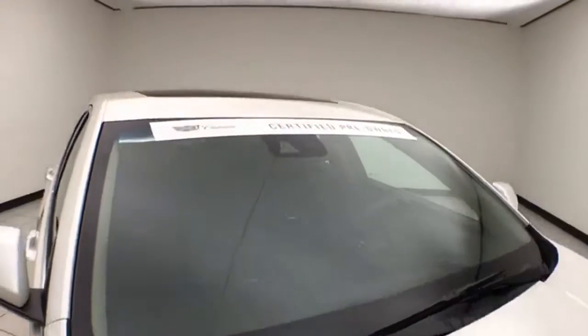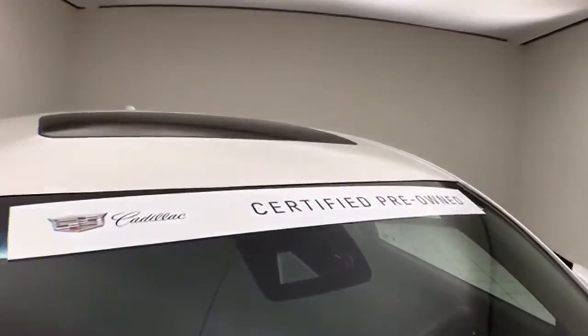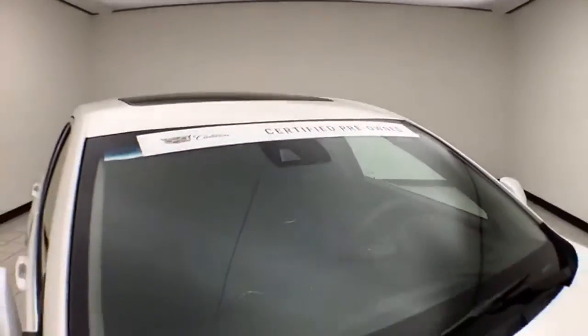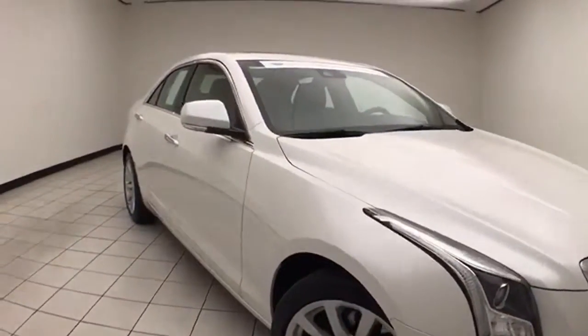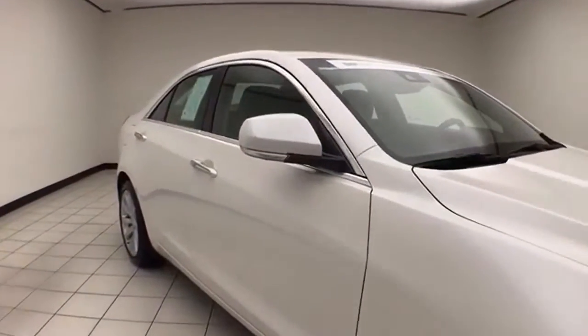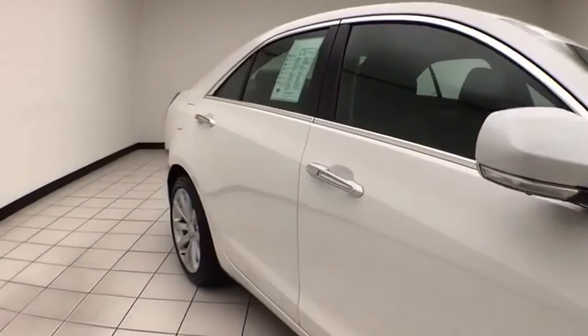Crystal White in color. To be Cadillac Certified, a vehicle goes through a very strict 172-point inspection, keeping the balance of a four-year, 50,000-mile bumper-to-bumper, and a six-year, 100,000-mile powertrain warranty.